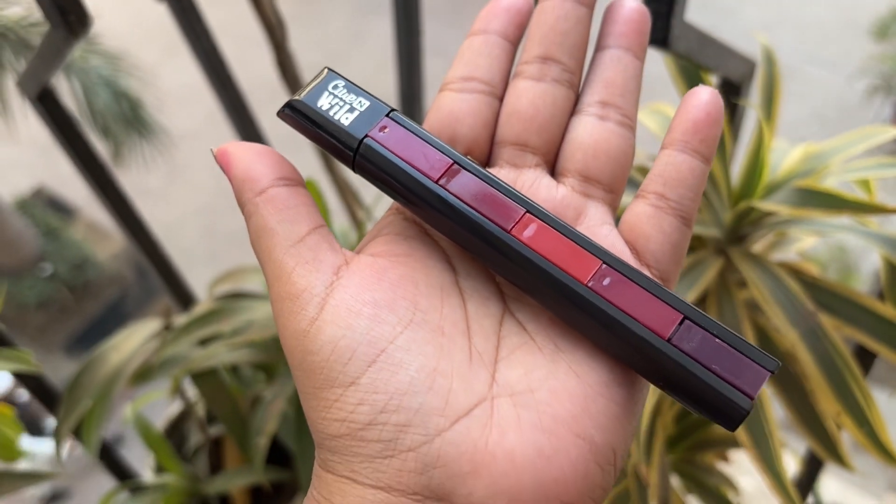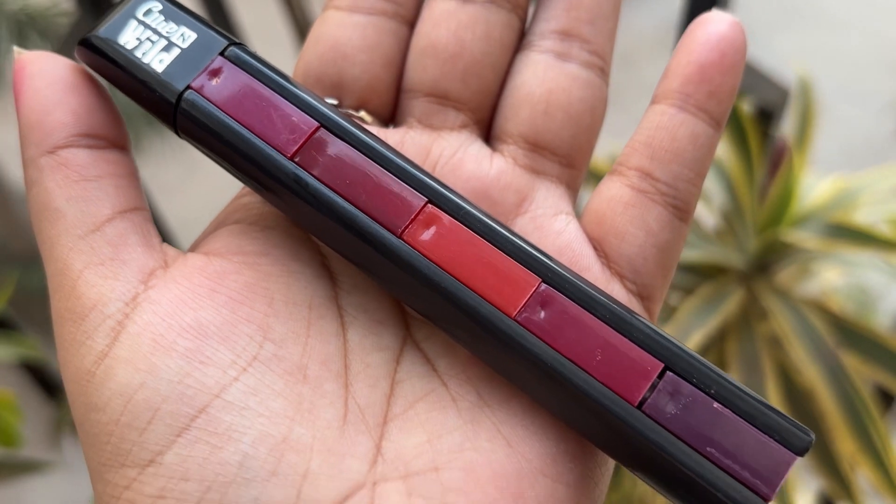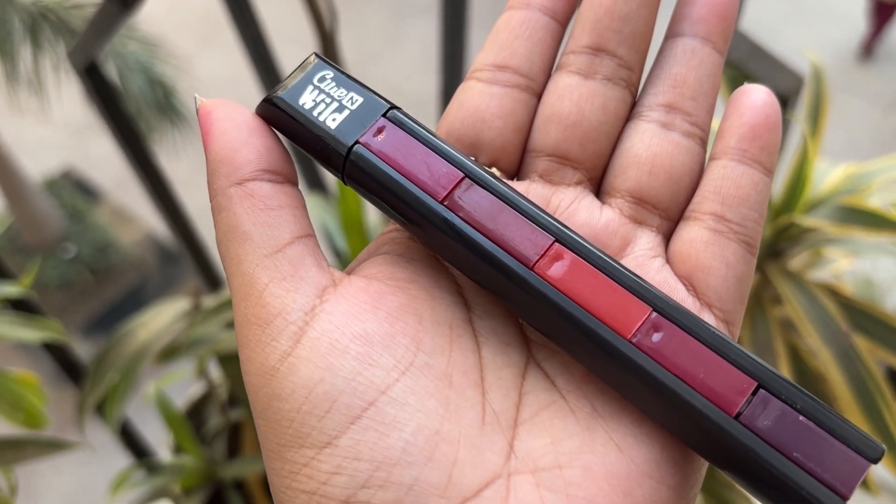Now let's talk about the next thing — it is a lipstick. Actually, it's a five-in-one lipstick; there are five shades in one piece. The main reason I got it is because it's all dark shades, and if you know me, you know that I love dark shades. There is no nude color here — there is a brown, a red, a little coral-ish, a dark pink, and a little brownish shade.